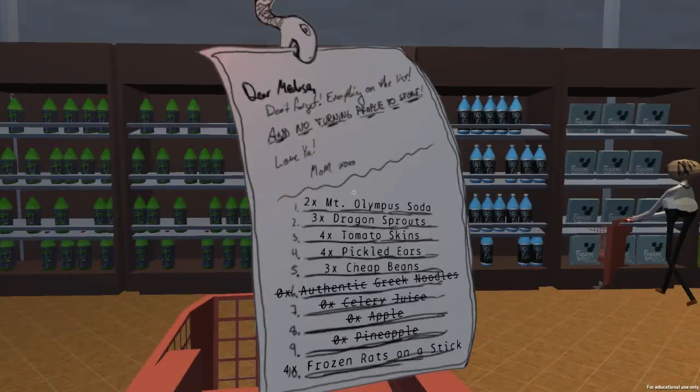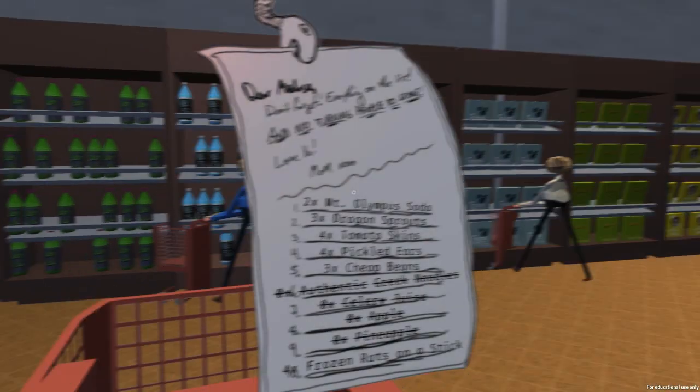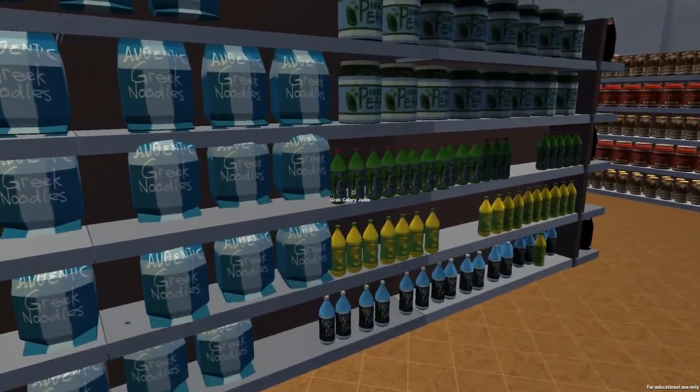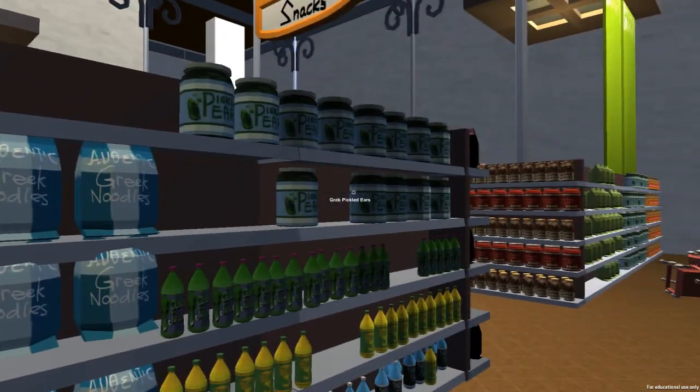By the way, at the end we get a ranking — our mom actually gives us like a report card on how many people we turn to stone, I guess. So we want some Cheap Beans. Do we need any used wine corks? No, I think we're good on those. Pickled ears — do we need any? We do. We need four pickled ears: two, three, four.